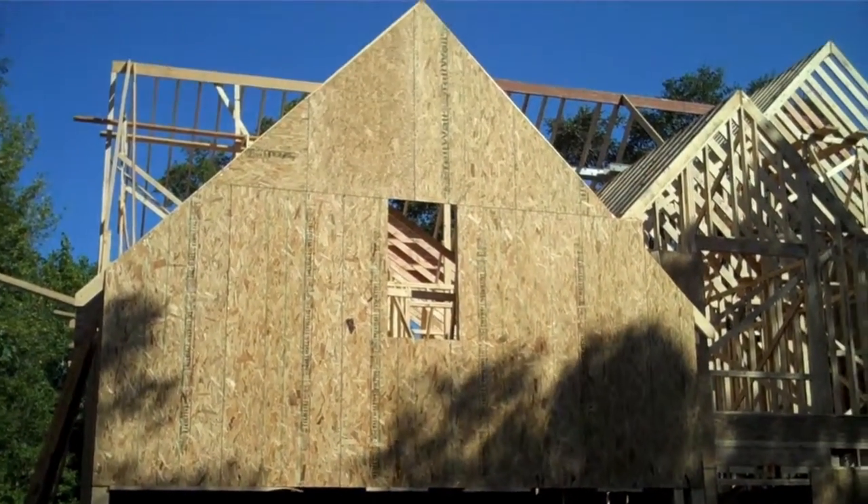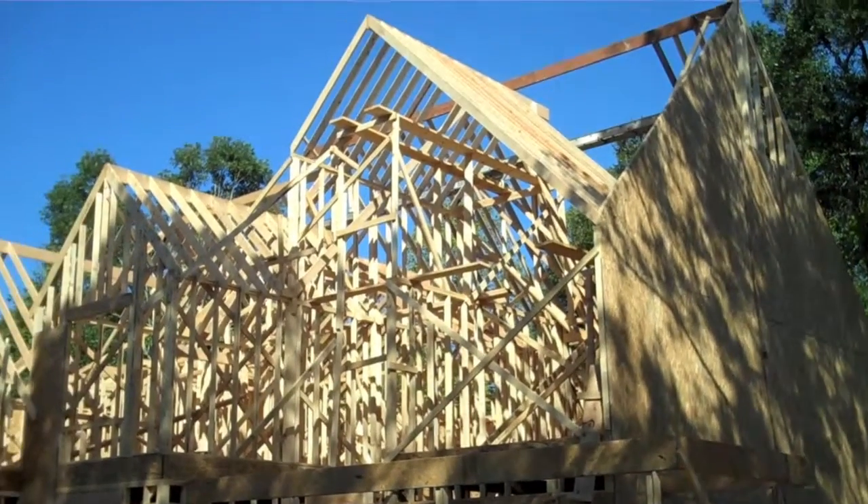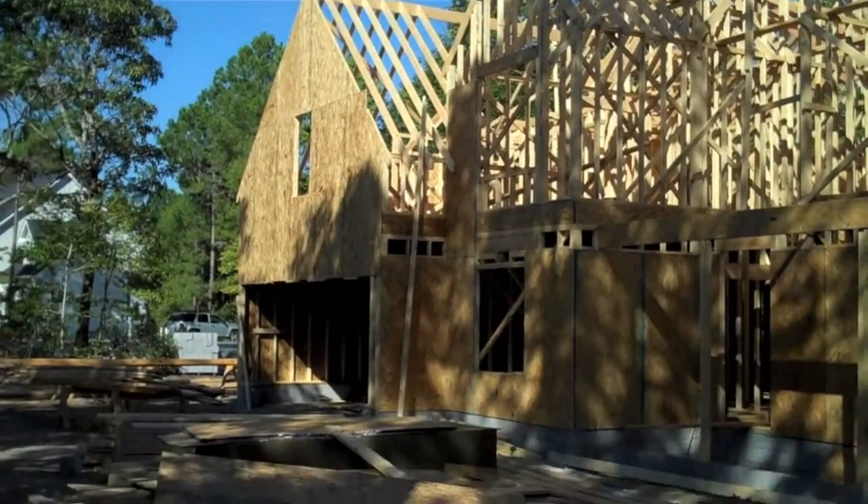So it should come together fairly quickly from here on out. If you have any questions over the next couple weeks, certainly give me a call, and you're welcome to stop by the house and take a look inside as well.